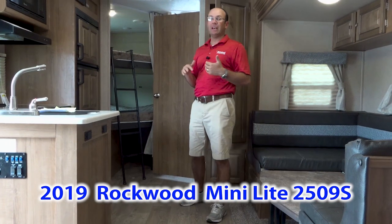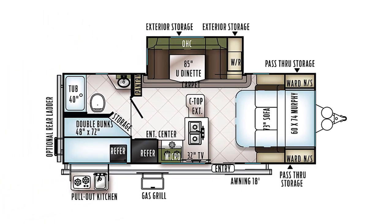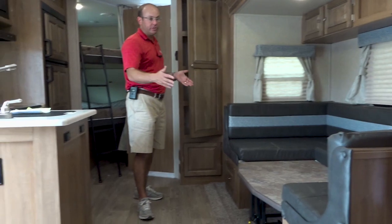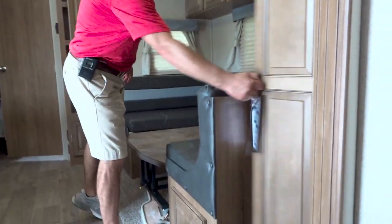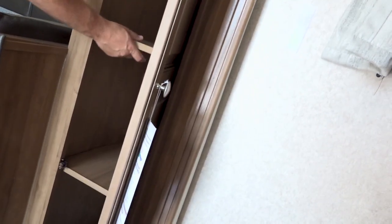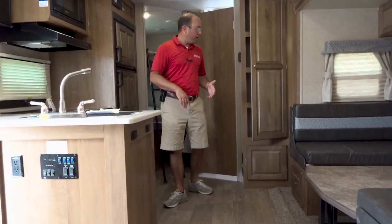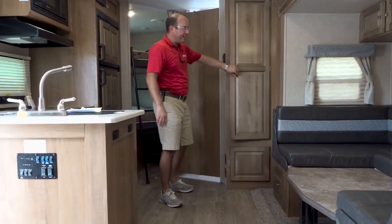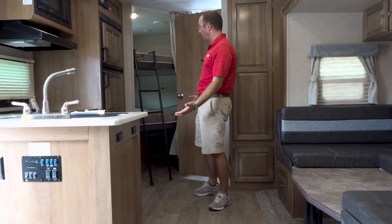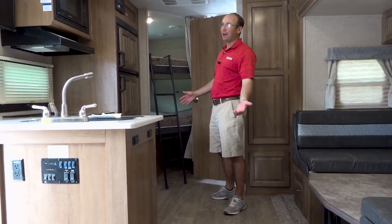This is the 2509. It's 25 foot 9 inches long and weighs 5,170 pounds — so less than 5,200 pounds, less than 26 foot. You're going to have the same Murphy bed we just demonstrated, so across the front end you'll have a sofa and a queen bed. In the kitchen area, you're going to have the big U-shaped dinette. Not only is the slide out big enough for the U-shaped dinette, but we've also got a pantry right here — you could call it a linen closet with a clothes bar and adjustable shelves, so you can hang clothes or stack pantry items in it.